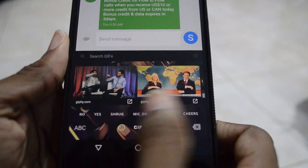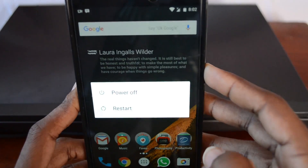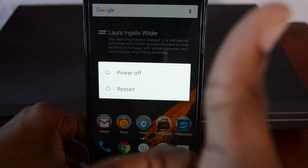The final feature I can see that's been added to this update is when I go to turn the phone off — and there it is. Google has now added the option to restart your phone easily with the push of a button.